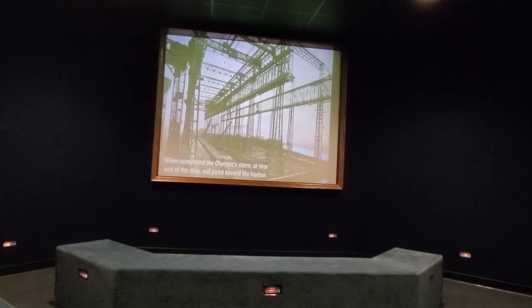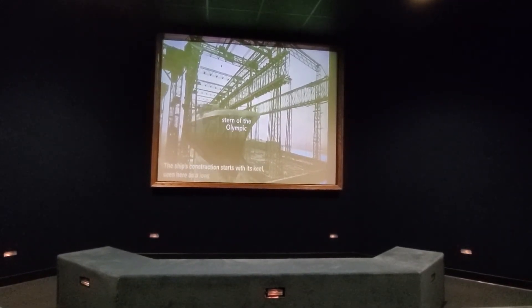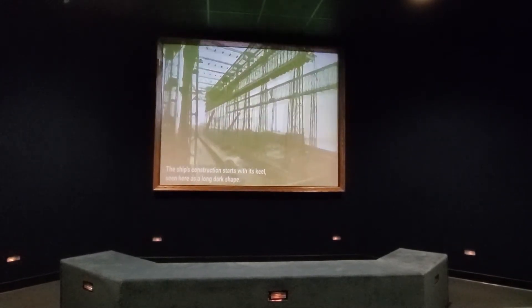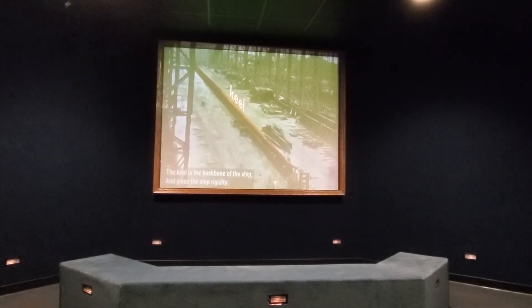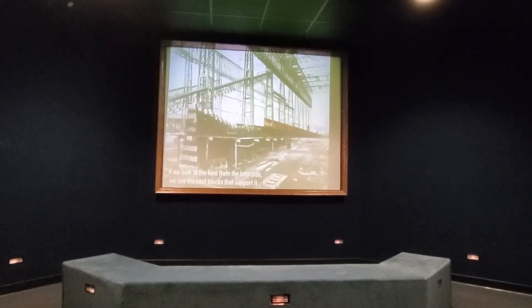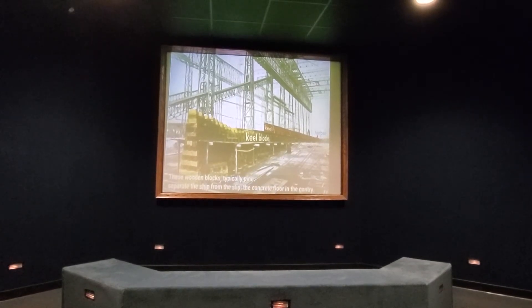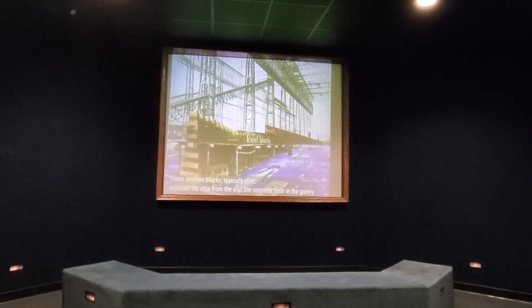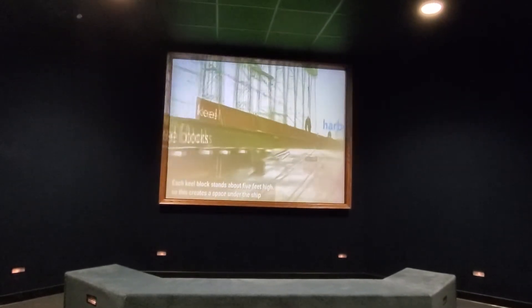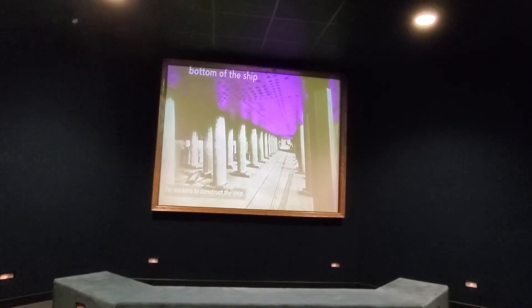When completed, the Olympic stern — the rear end of the ship — will point toward the harbor. The ship's construction starts with its keel, seen here as a long, dark shape. The keel is the backbone of the ship and gives the ship rigidity. If we look at the keel from the land side, we see the keel blocks that support it. These wooden blocks, typically pine, separate the ship from the slit — the concrete floor of the gantry. Each keel block stands about five feet high, creating a space under the ship for workers to construct the ship.